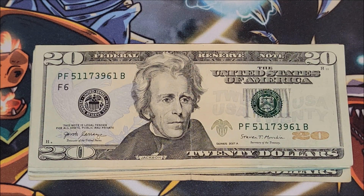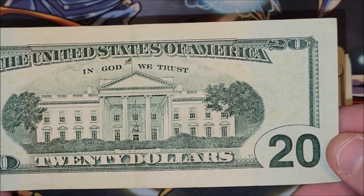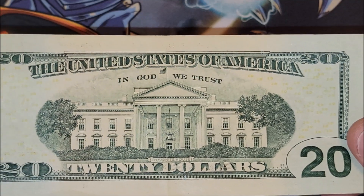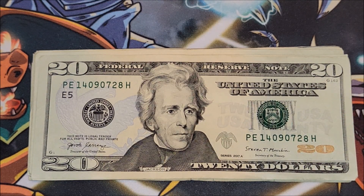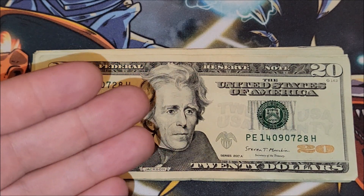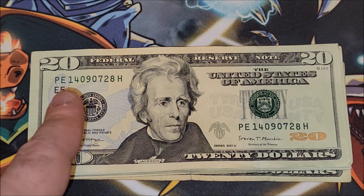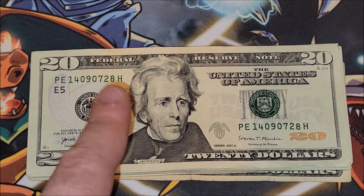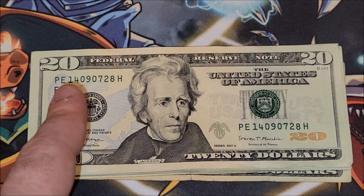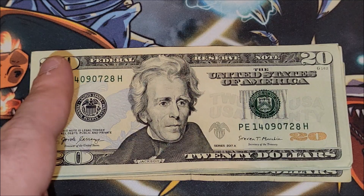2017-A — nothing too crazy on that one. For a second I thought we had a misprint up here on this 20, but it's just my light from my camera. 1409 0728 — not going to count that as a date note. I like to keep date notes, birthday notes. The last video had one that was year, month, then day — kind of like this one: 1409, July 28th. But this year doesn't fall in the history of the United States, which is what I like to keep it in. Also, I like to really hold on to ones that are month, day, then year. But you do you — if you like collecting them in any format, I'm with it. Collect whatever you want.